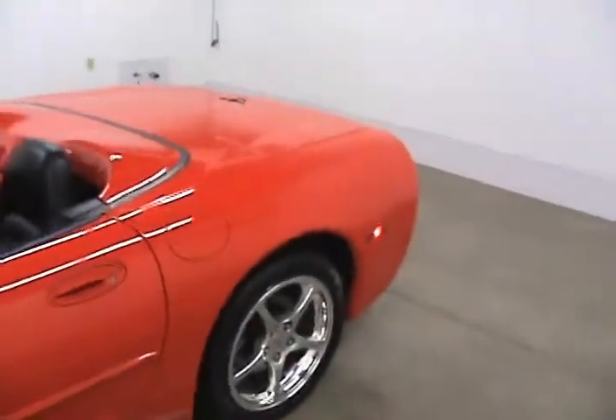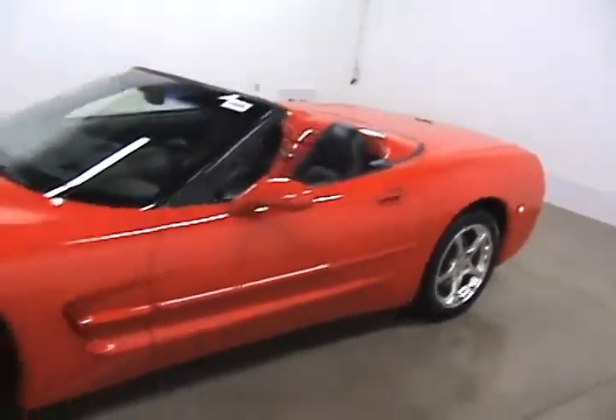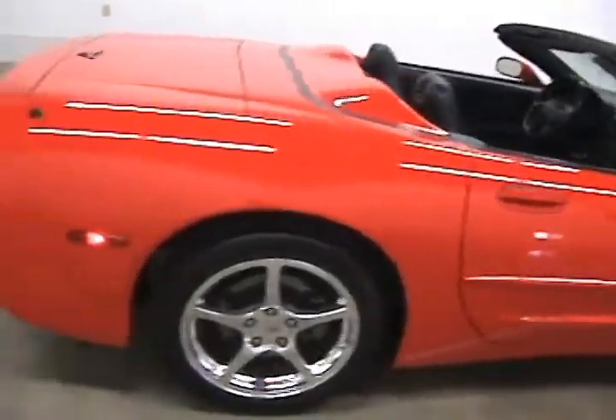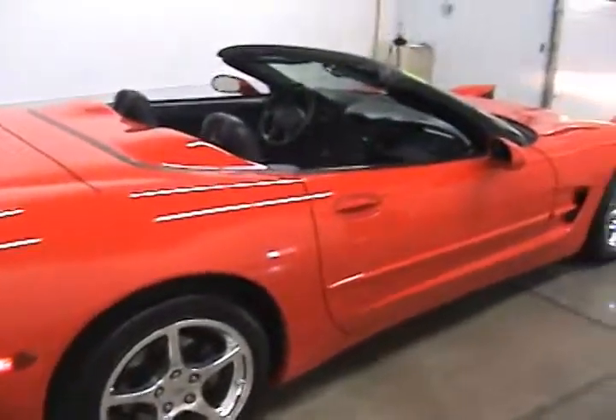If you are interested in this Corvette and would like more information on it, please give us a call at 608-752-1331. Visit us online at fagginautomotive.com or come stop in for a visit. We are located on the corner of Milwaukee Street and Wright Road in Janesville. Thank you.